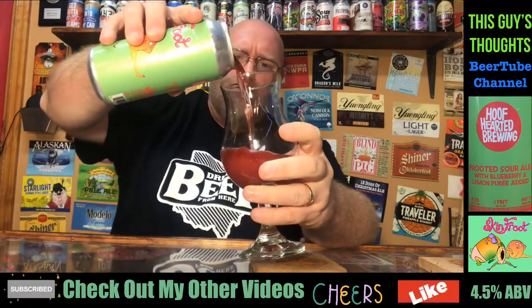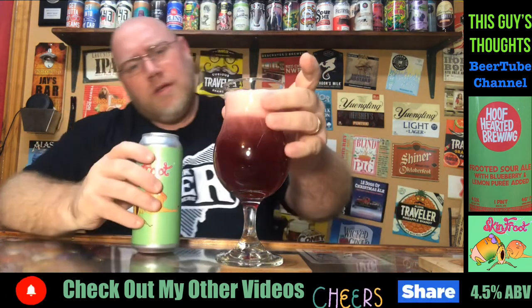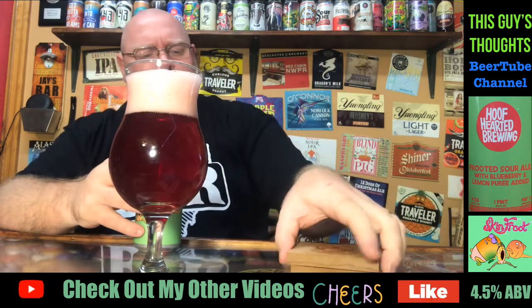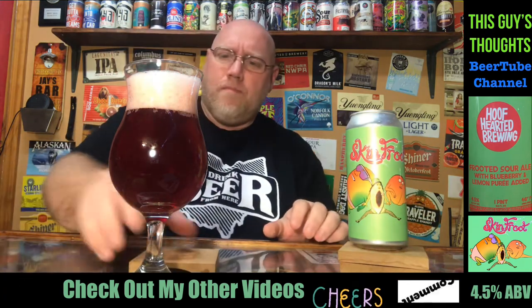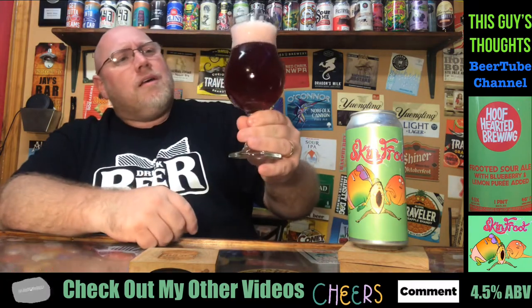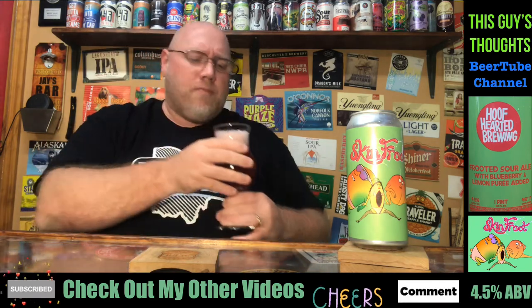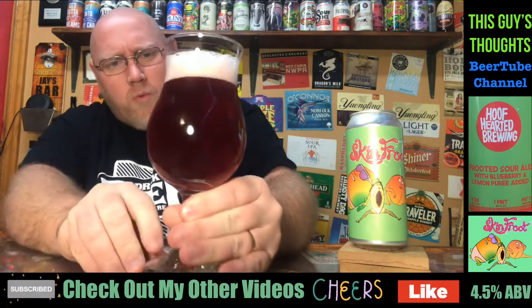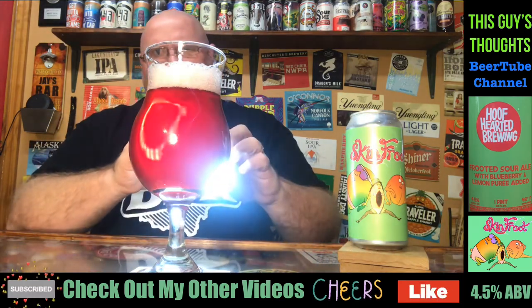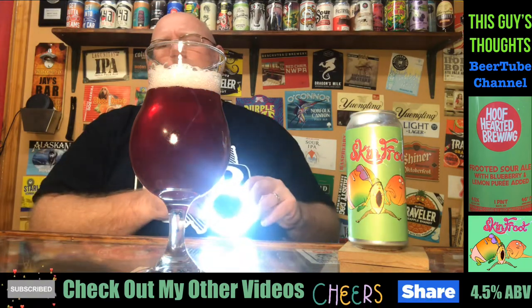Oh, that's a nice color to that. Very nice looking color. We got a slightly light pink head, about not quite two fingers on there. Lots of large bubbles popping in there as well as a bunch of little ones — it looks like it's wearing away fairly quick. Just a nice reddish color to this. I'll fire up the old light here — that's about what it looks like.